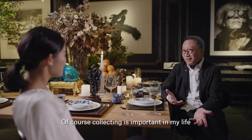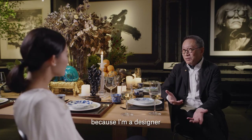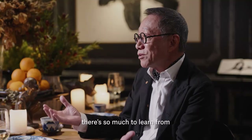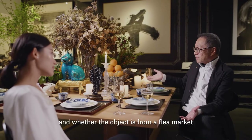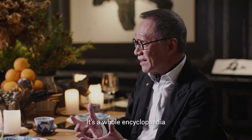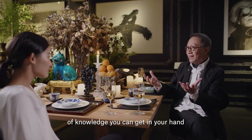Collecting is important in my life because I'm a designer, I'm a curator, and I'm also a young artist. Through collecting, there's so much to learn from. Where are the objects from? I got them from an art dealer, a vintage shop, or even auction houses. It's a whole encyclopedia of knowledge that you can get in your hands.